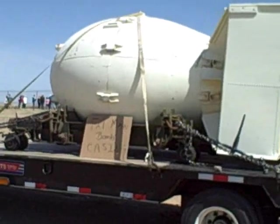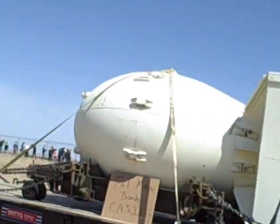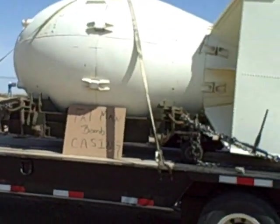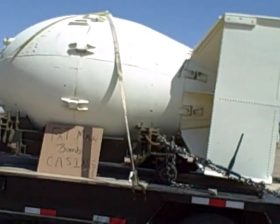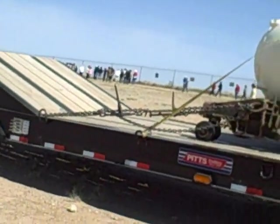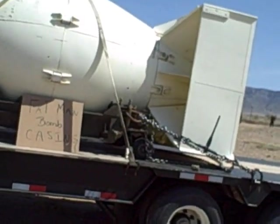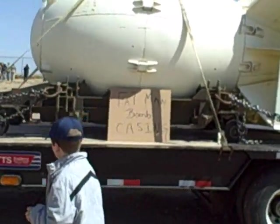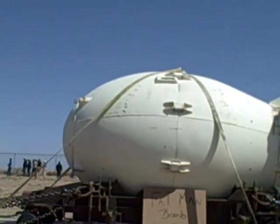This is what an operational plutonium bomb looks like. The Fat Man was the bomb dropped on Nagasaki, and the basketball-sized piece of plutonium is right in the center, surrounded by explosive lenses. The probes on the front of the bomb are radar altimeters because they made it detonate about a thousand feet above the ground, which they thought was optimum — and in many ways it was better because it creates less fallout than one that goes off right on the ground.